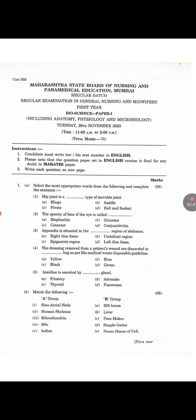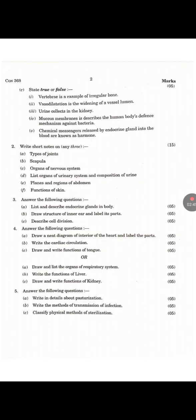Question C: State True or False. First — Wrist bone is an example of irregular bone: True. Second — Vasodilation is the widening of a vessel lumen: True. Third — Urine collects in the kidney: False. Fourth — Mucous membrane describes the human body's defense mechanism against bacteria: True. Fifth — Chemical messengers released by endocrine glands into the blood are known as hormones: True.